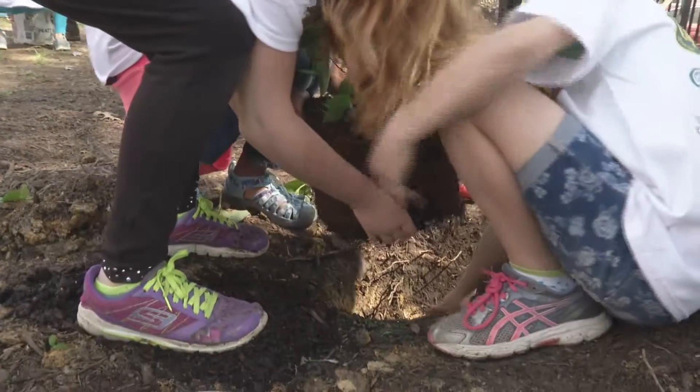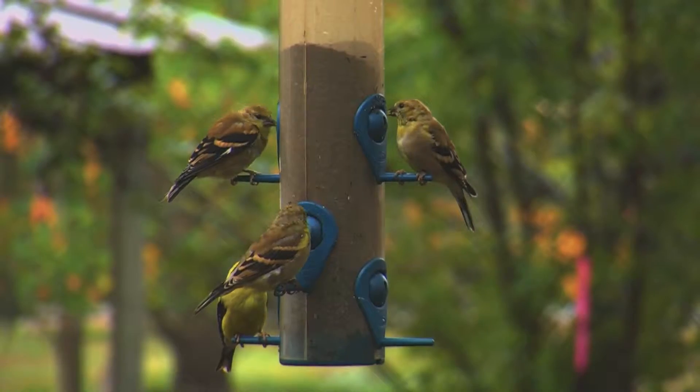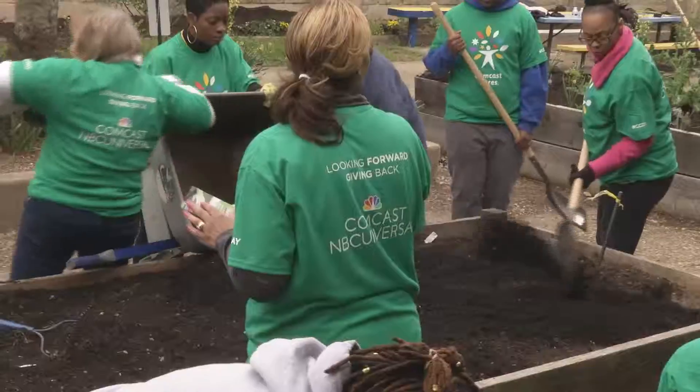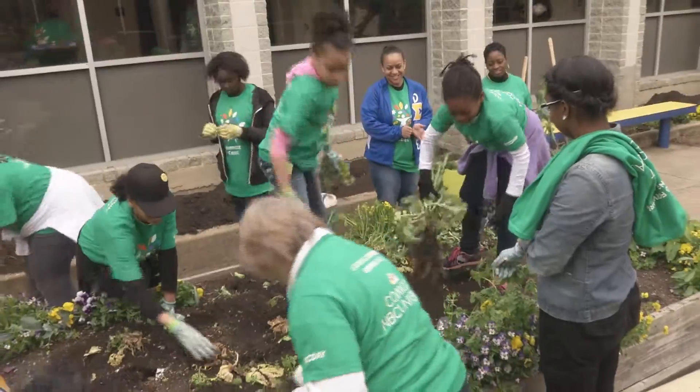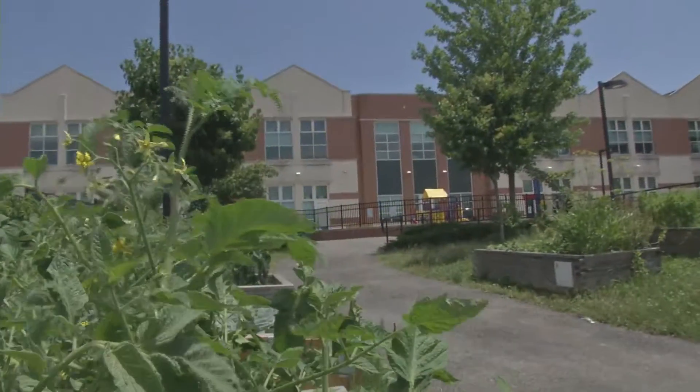Students can take many actions right on school property to improve the school site. Some are very simple, such as installing bird feeders for wildlife viewing. Gardens take more effort, and although they may seem to have obvious benefits, some schools have become creative in their design to get more instructional use out of the work they put in.